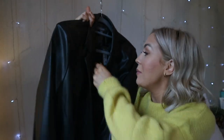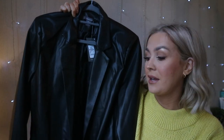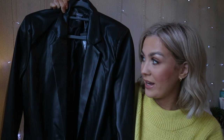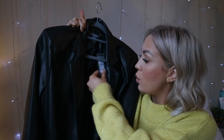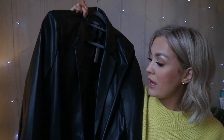So the first thing from Primark — starting with a fantastic item — is this leather blazer. I got mine in a size 12. They only had 12s and 6s I think, and I did not want a size 6. I mean I am pregnant, I'm going to be growing at an enormous rate, and I wanted it to be nice and oversized, so this was £25. I got it in a 12 and I just really like this.